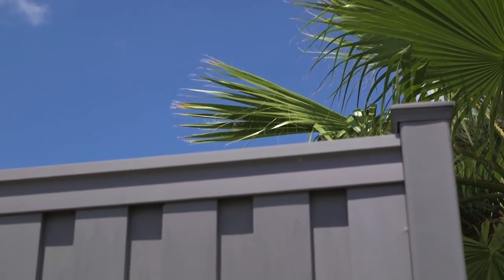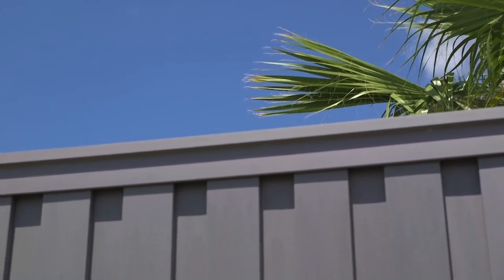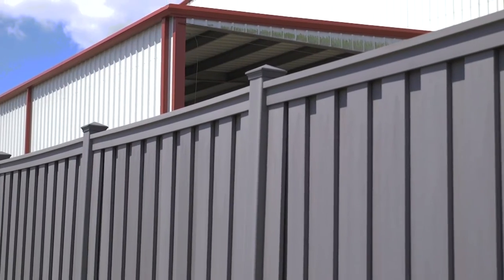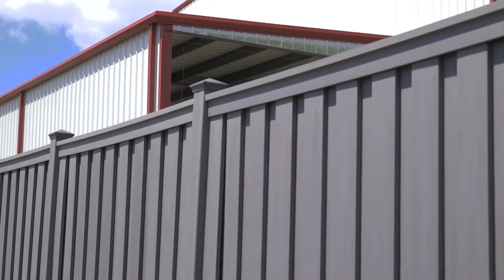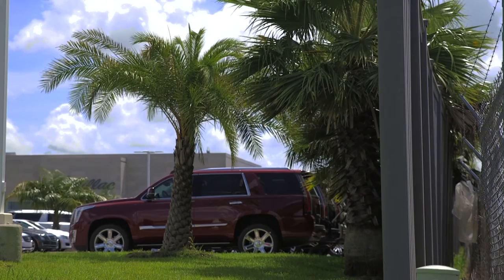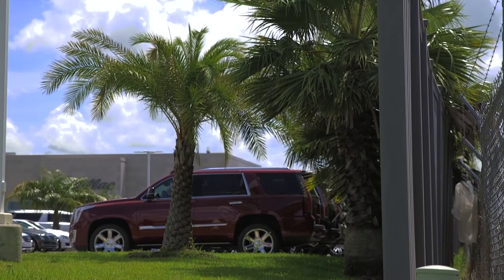The fact that this product could sustain such high winds was a very big part of us making the decision to purchase it. The business that neighbors us is an oil field fabrication or machine shop. Some of their tools can be unsightly, and we find that the Trex fencing really helps to insulate us from some of the noise that comes from the next door business.